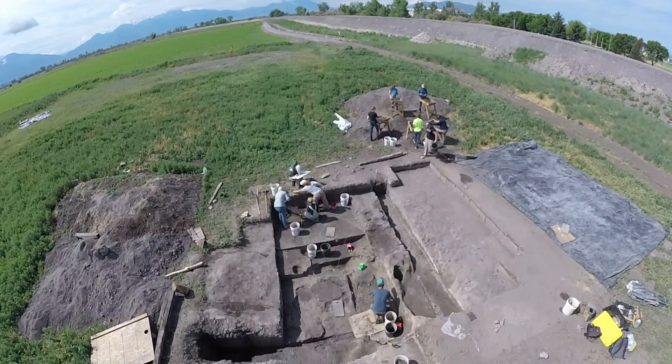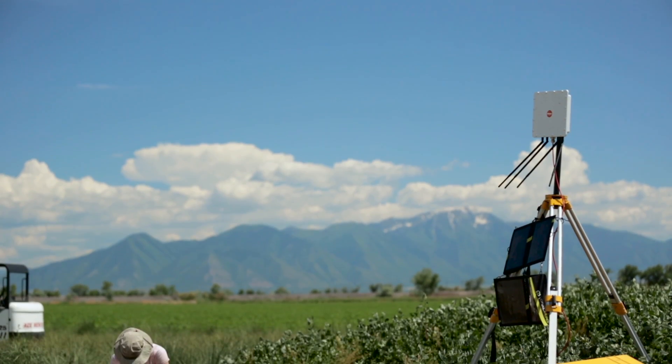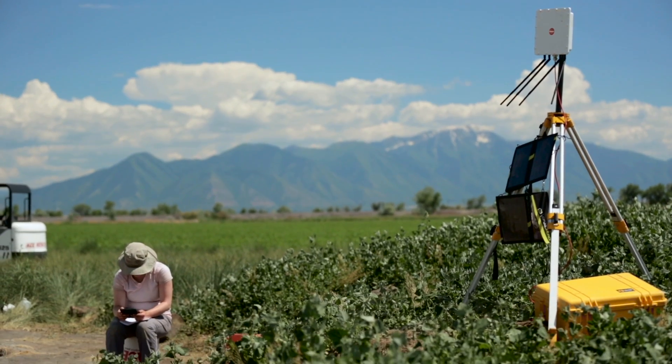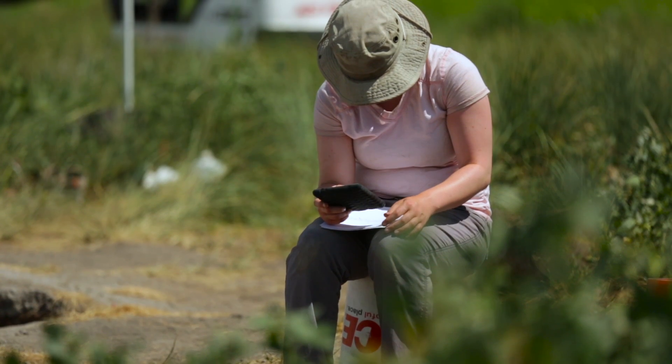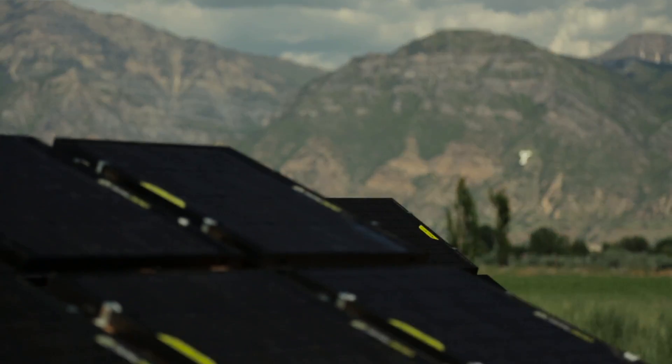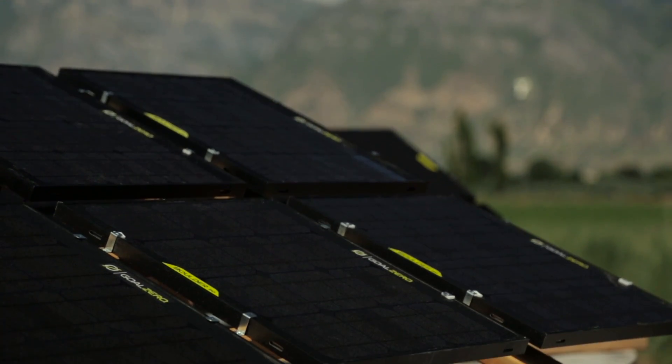Most of our excavations and operations are in remote locations where there is no access to electricity. Over the last seven weeks, not once have we had to tap into any external electricity — we've had enough solar energy to charge our equipment, keep our server running, and keep our intranet working as well.